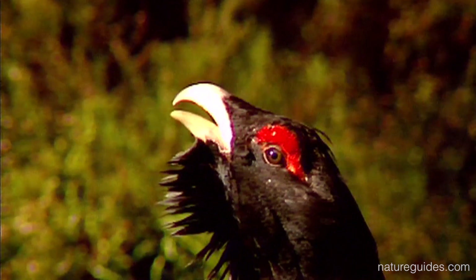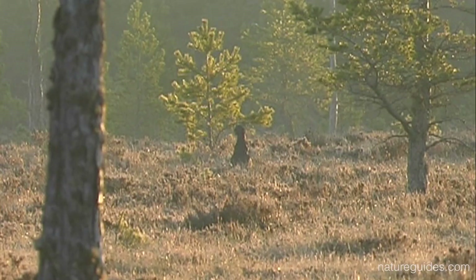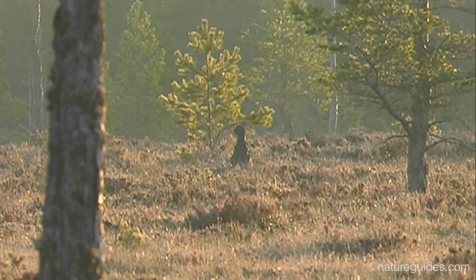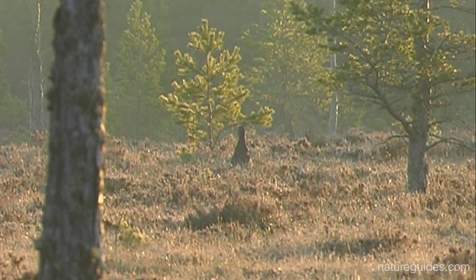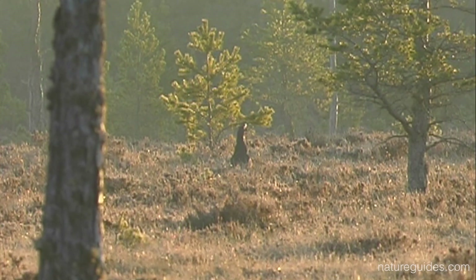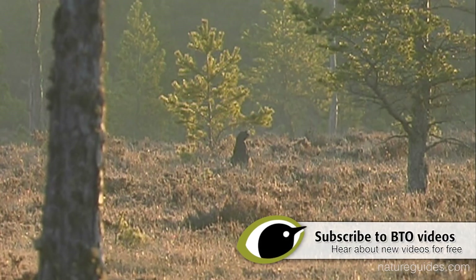Except for a few well-publicised, testosterone-crazed males, which will square up against human intruders, Capercaillie are shy birds and unlikely to be just happened upon. But their unique, accelerating song, ending in a bizarre cork-pop, is one of the bird world's most extraordinary sounds.